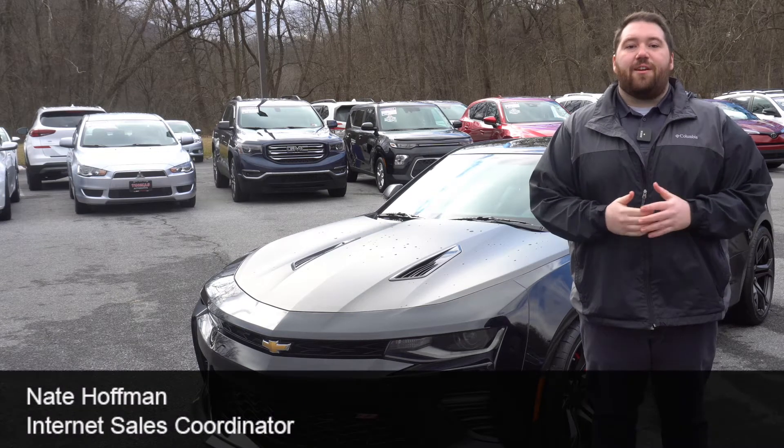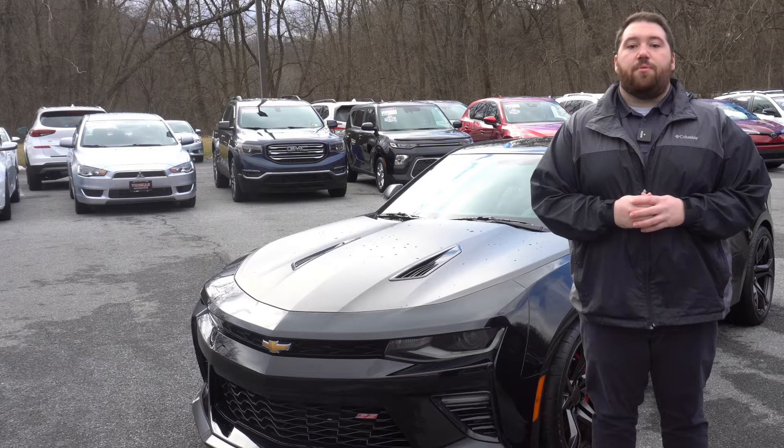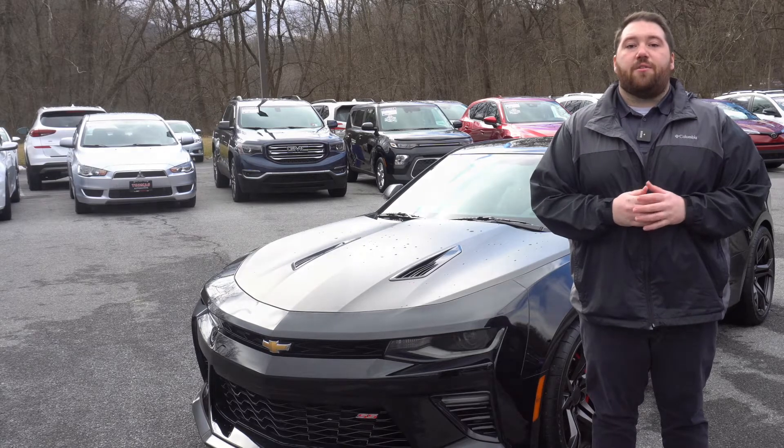Hi, I'm Nate Hoffman, Internet Sales Coordinator at Thomas Cumberland Subaru Hyundai, and today I'm going to show you this flashy pre-owned 2017 Chevrolet Camaro 1SS Coupe.